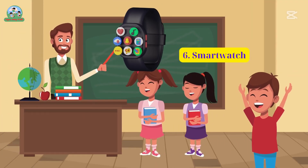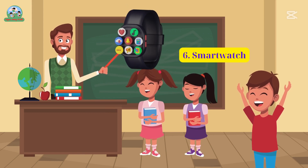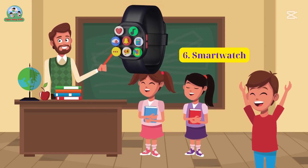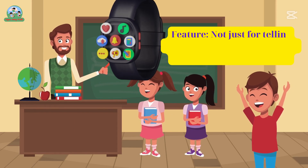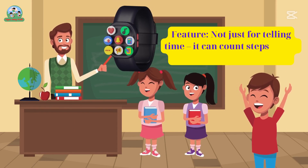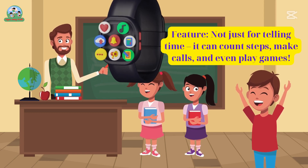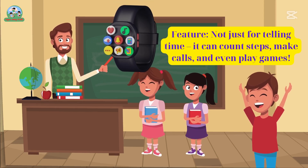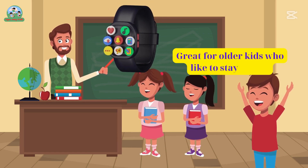Six. Smartwatch. Feature: not just for telling time — it can count steps, make calls, and even play games. Great for older kids who like to stay active.